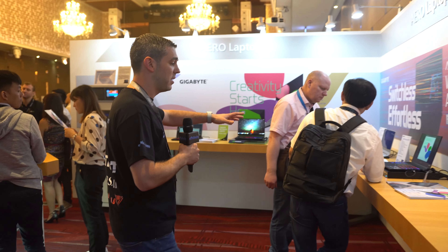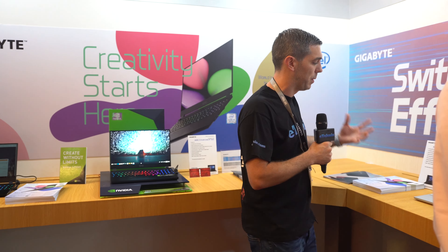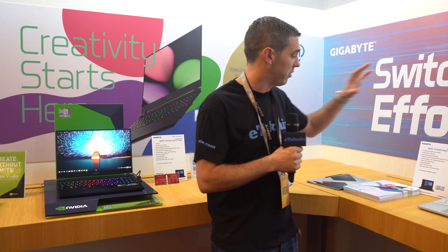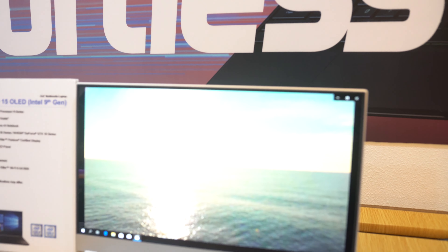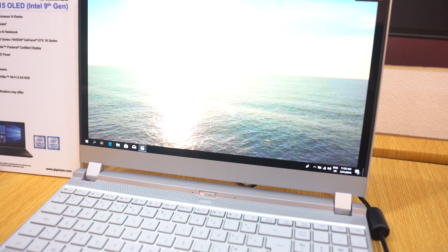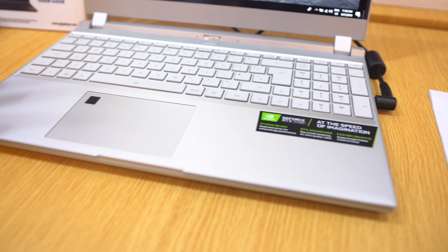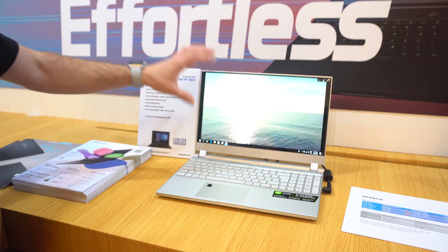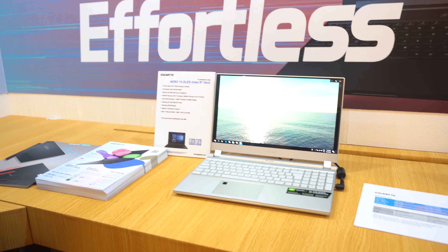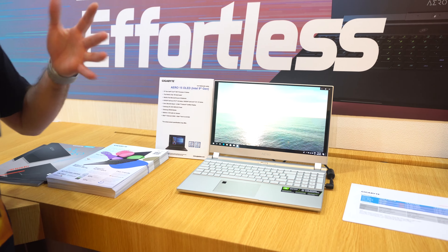Moving further along, they're showcasing a few things beyond just gaming laptops — they have something a little different for the creators among us. This is the Aero 15 OLED. Straight away, you'll notice the screen looks absolutely superb. There is always a fear of burn-in with OLED, but I don't think that's really going to matter. Again, we're looking at an i7 or i9 processor, perfect for content creation, and you can have it with an RTX 20 series or a GTX 16 series. It's got a 4K Samsung AMOLED panel and Samsung DRAM.